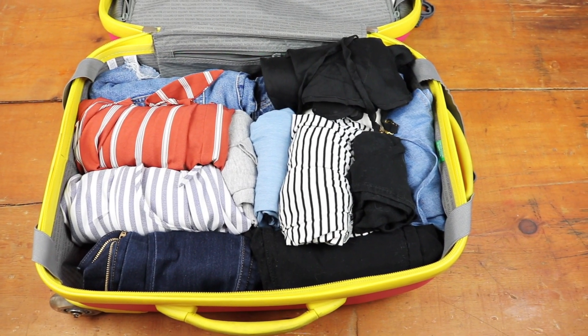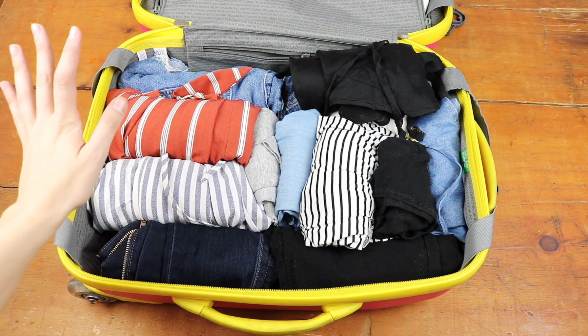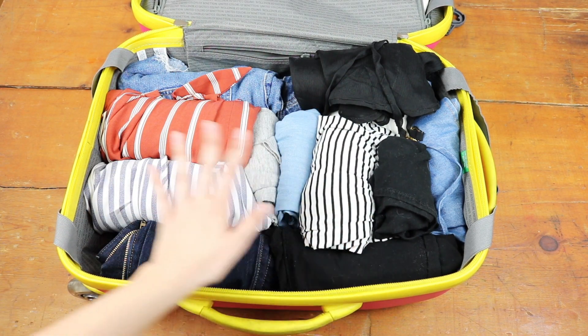So basically this is how my suitcase is going to look until I finish packing — I still have about another day until the trip. Everything else is going to go right in here: my medication in a bag, my toothbrush and toothpaste in a bag, deodorant, hairbrush, and any other little odds and ends.